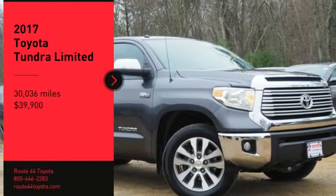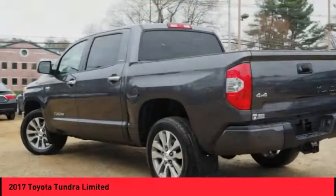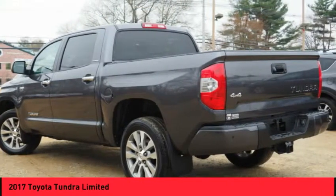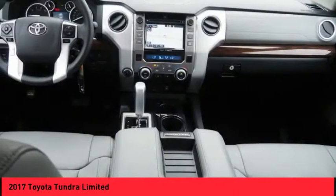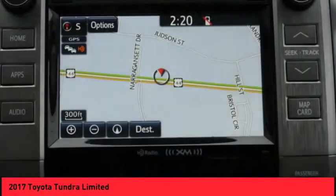Looking for the right vehicle? Check out the 2017 Tundra. Tundra has a number of unique features useful for those using it as a work truck, including extra-large door handles, a deck rail system, and an integrated tow hitch.